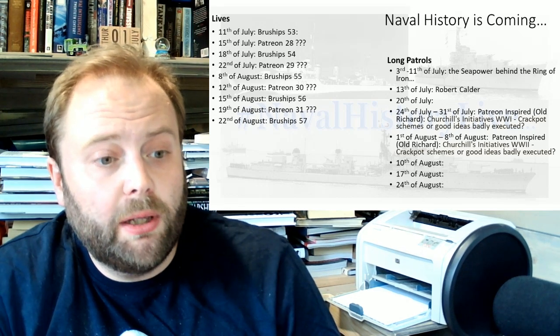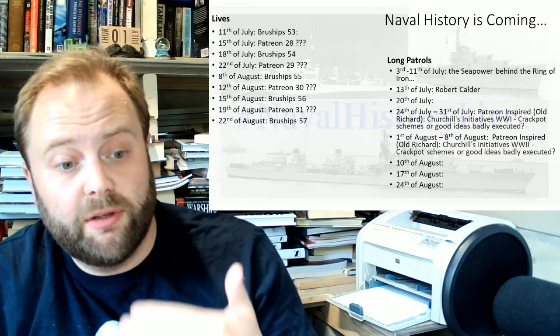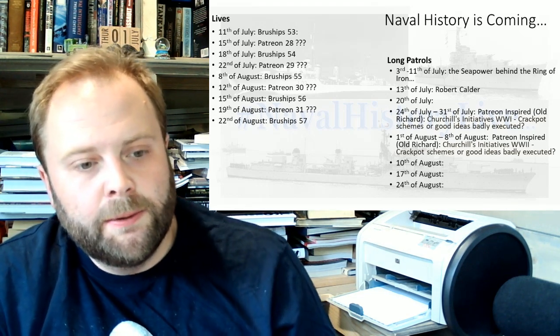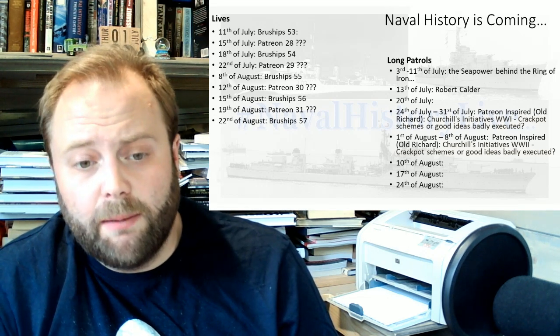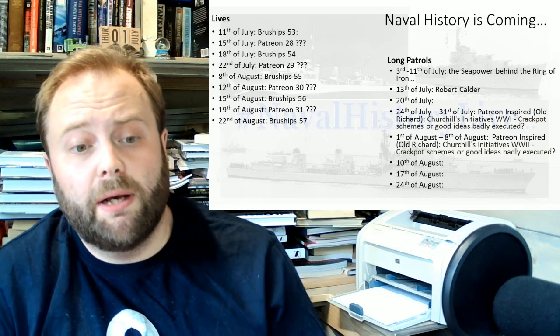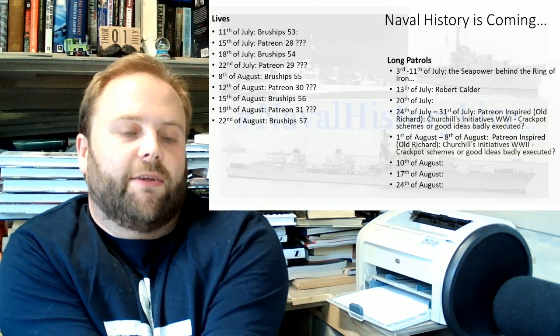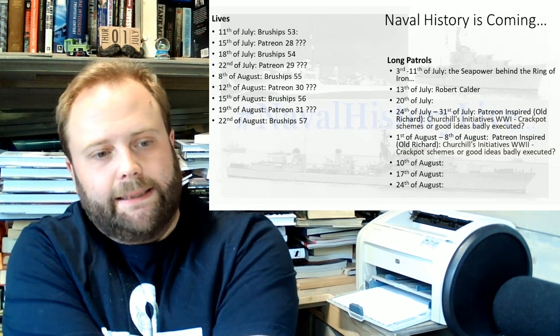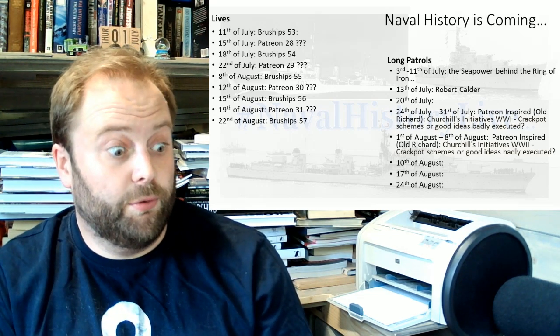What have we got coming up? We have a whole lot of lives coming up, and I've got them worked out until August to date. We have long patrols, we have the CPAD behind the Ring of Iron — which is currently ongoing — and we have Robert Calder. And then eventually the patron-inspired Churchill's Initiatives: crackpot schemes or good ideas poorly executed — Gallipoli and the Dardanelles, World War 2, all those sort of fun things. It's going to be fun; hopefully I'll get the book I want for that one.